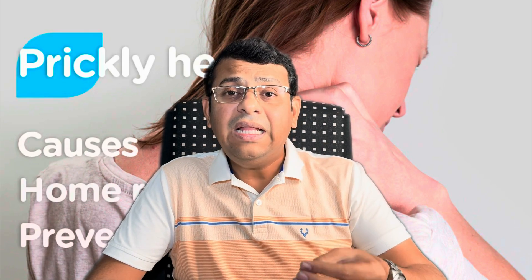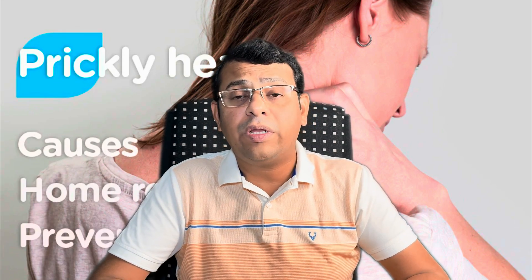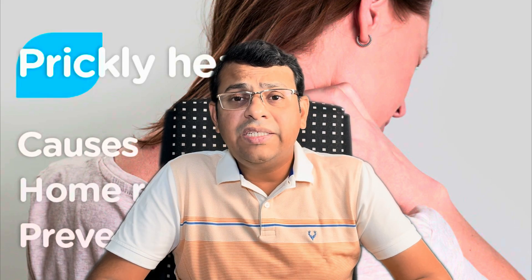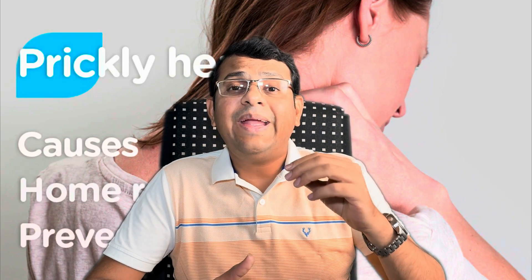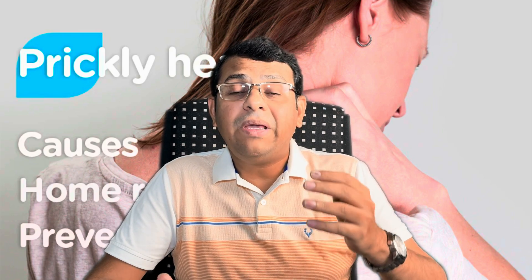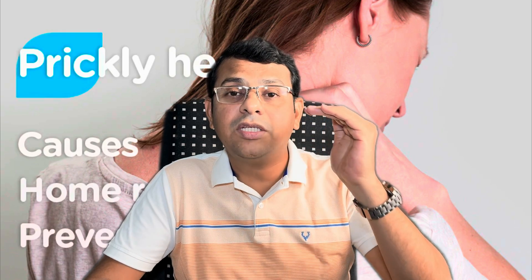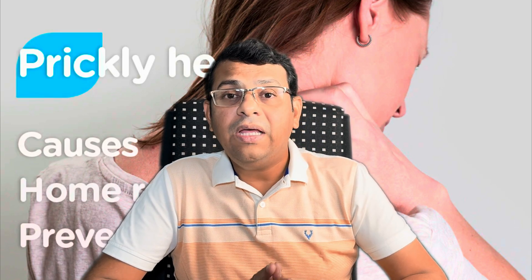If the lesions are extensive and calamine or prickly heat powders are not helping, visit a doctor. They may prescribe mild steroid creams or antibiotic creams if there are secondary infections. Use antibiotic or steroid creams only after consultation with a doctor. Generally, miliaria has no long-term problems — once you leave the environment or the climate improves, it resolves. However, what seems like prickly heat might be another condition such as fungal infections or eczema, so if symptoms don't resolve with simple measures, confirm the diagnosis with a doctor.